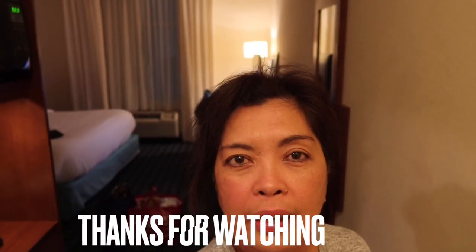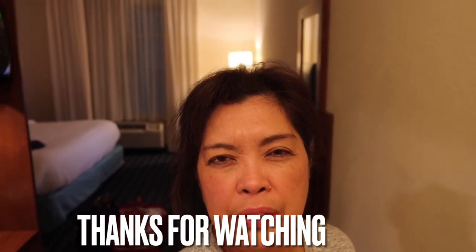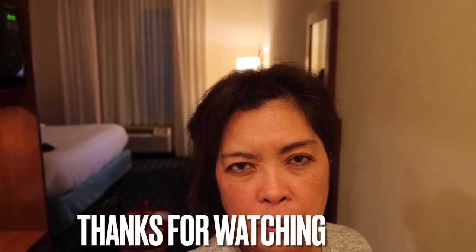There's no more available hotel in Marfa, so we will be staying here for three nights in Fort Stockton, which is a two-hour drive from Big Bend National Park.